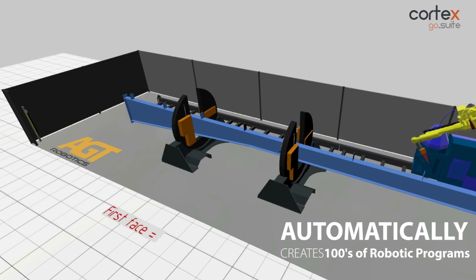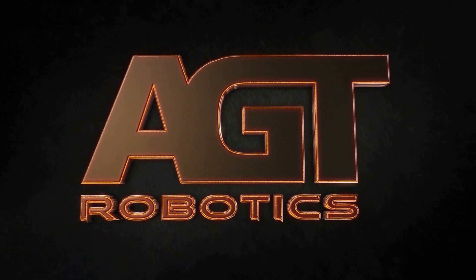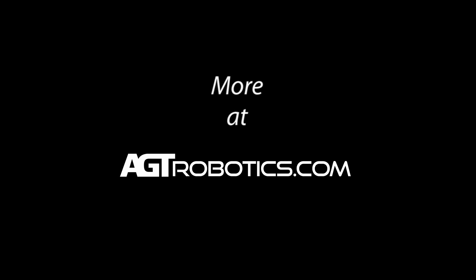To learn more about this award-winning system from FANUC America Authorized System Integrator AGT Robotics, please visit agtrobotics.com.